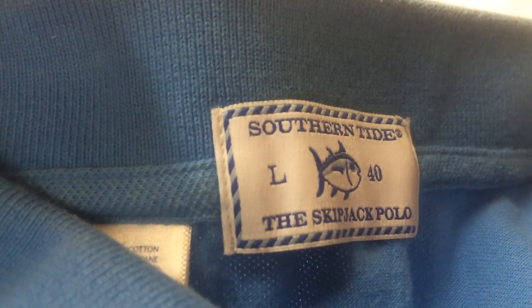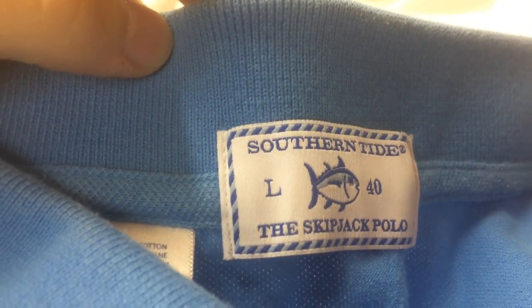Let's jump into the bag from Goodwill. This is a brand I've never picked up — I just had a good feeling about it and looked it up in the store. Southern Tide, the Skipjack polo. It's got a little fishy logo. It's a nice-looking polo and apparently these go for a good amount of money. Sold listings are anywhere from $25 to $40. I think I can easily get $39.99 for it — it's in really nice condition.